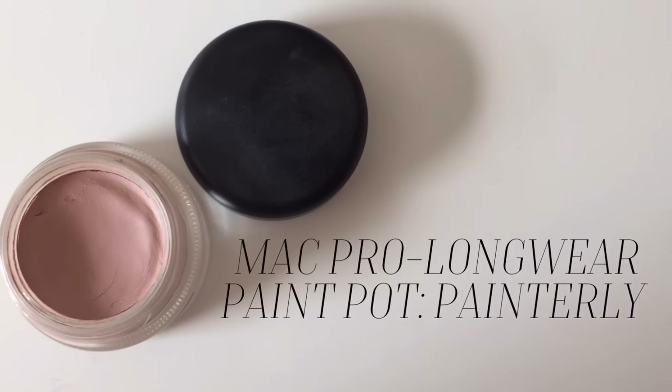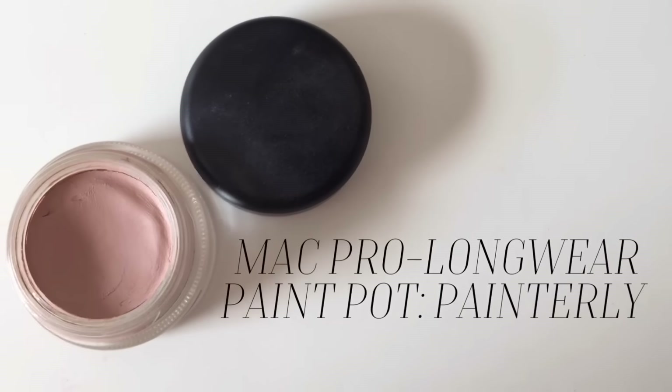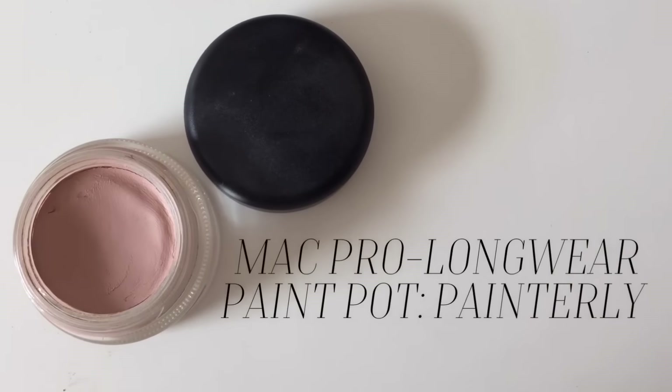I also picked up the MAC Pro Longwear Paint Pot in Painterly. I've heard so many good things about this paint pot as an eye primer — I don't actually own an eye primer; I normally use concealer. Everyone always talks about how good MAC paint pots are for primers, especially Painterly and Soft Ochre. This was £16 from the MAC website, and the lipstick was £15.50.